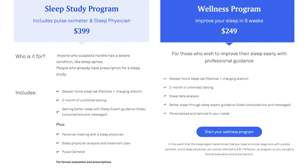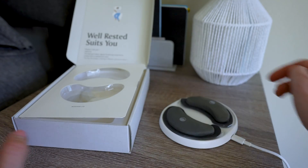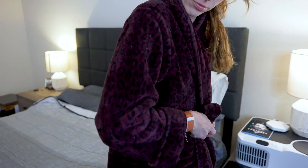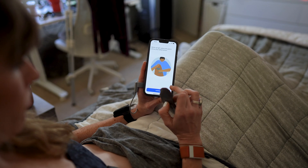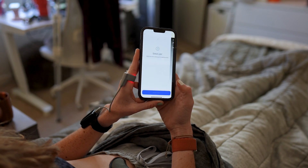Before we jump ahead, I just want to clarify that the pulse ox device only comes with their sleep study program, which is separate from their wellness program. If you go with the wellness route you'll still get the patches and all the sleep data and reports, but you won't get a pulse ox and you won't get a medical diagnosis. The wireless patches work exactly the same as before — designed to be worn on the abdomen and upper chest to track your different movement patterns while you sleep. For setup, right before bed you'll open up the Wesper app, connect everything, fill out your sleep journal, enable your microphone access to check for snoring, then click start night and that's it.